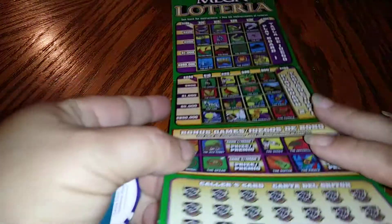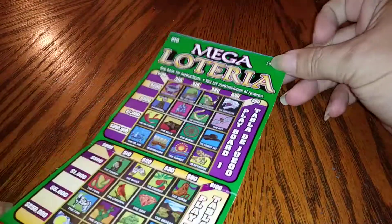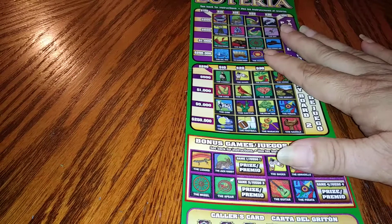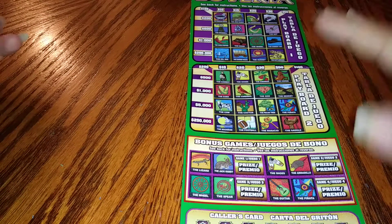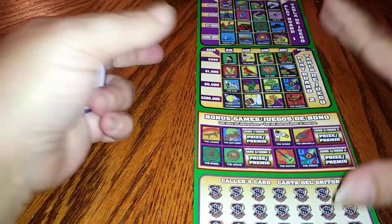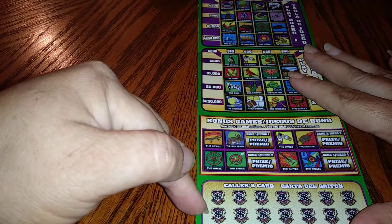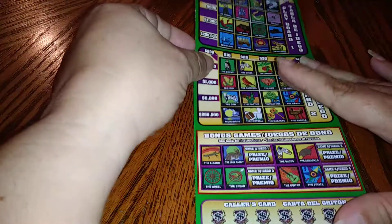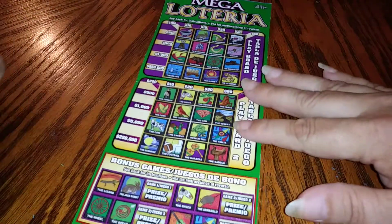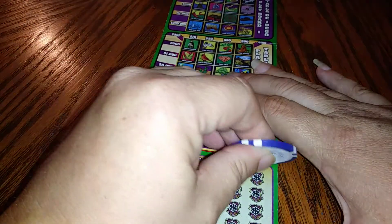What is going on guys! Today I have a Mega Lotteria from the Texas Lottery. I was in Miss Scratch Queen's book and I had asked her to send me this ticket to play on my channel — she was so kind and she did. Basically the object, if you've seen all the Texas scratchers play, is just match your pictures down here to the pictures up there. This is such a big ticket, I'm having such a hard time fitting it in frame. Let's get started.